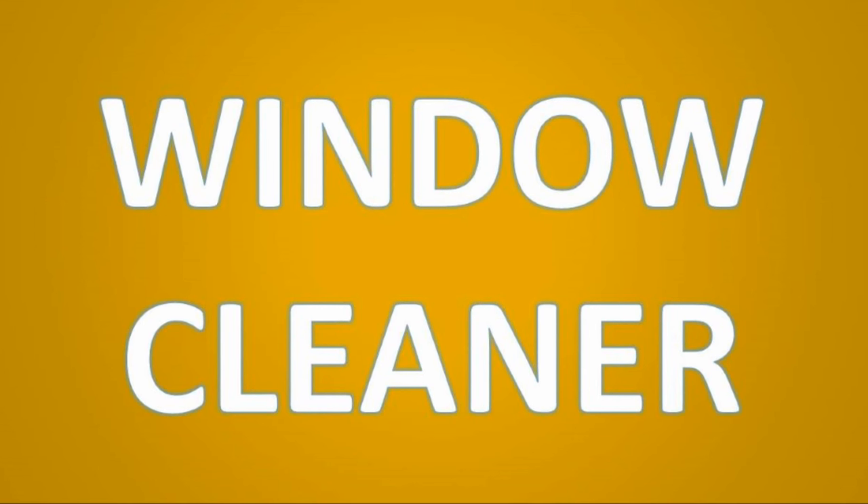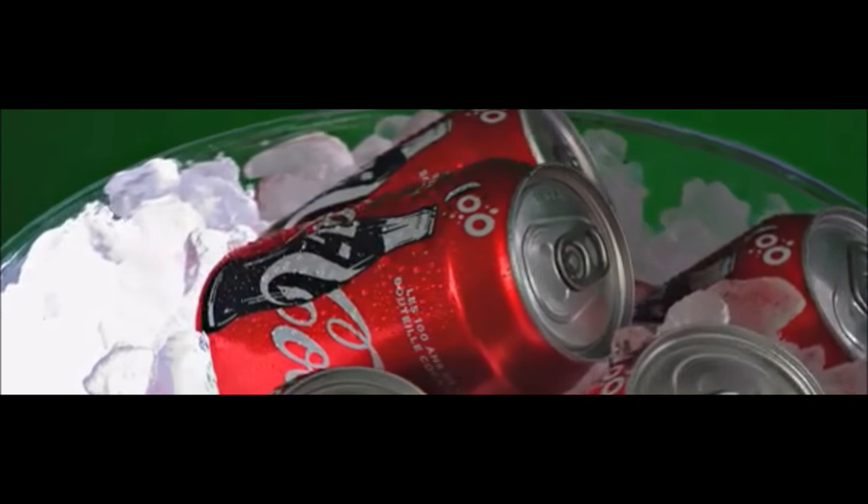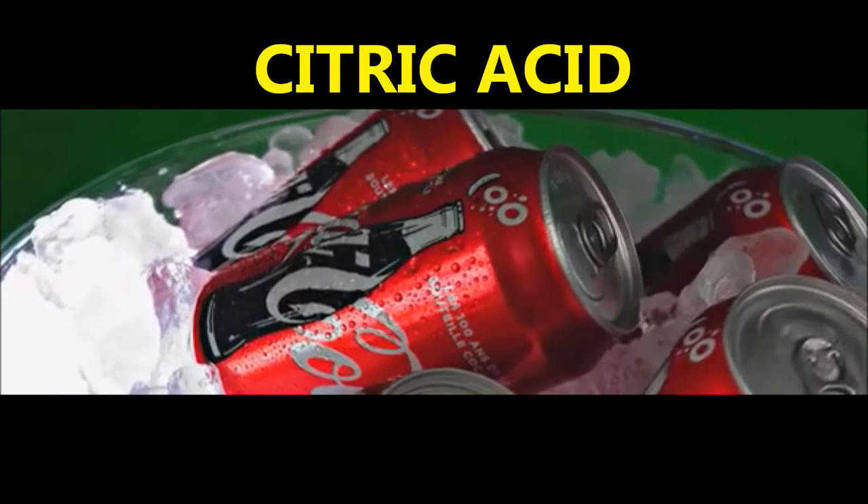Coca-Cola makes a great window cleaner. Because of the presence of citric acid in the drink, it makes a wonderful window cleaner and works the same way as citrus fruit-based window cleaners work.